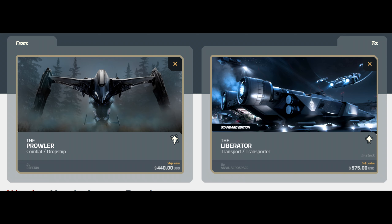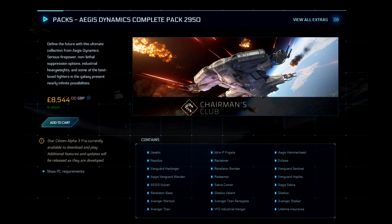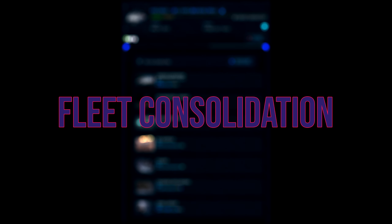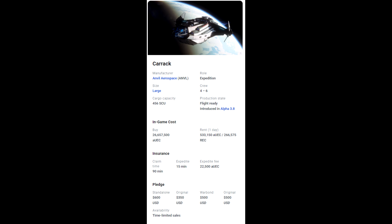CCU chains are going to be really big at this sale and this is the perfect time to start building them up so you don't spend the maximum amount and you save some money. For hull limited ships, if you don't want to join those F5 wars and intend to spend quite a bit, you can get a manufacturer pack — the Origin pack, Drake pack, or the Aegis pack which has the Javelin and Idris P in it. That's something to take into consideration if you intend to spend that much money.